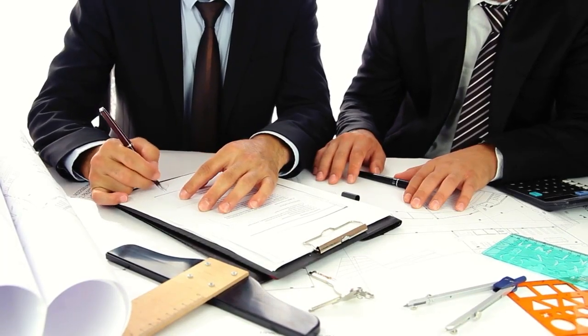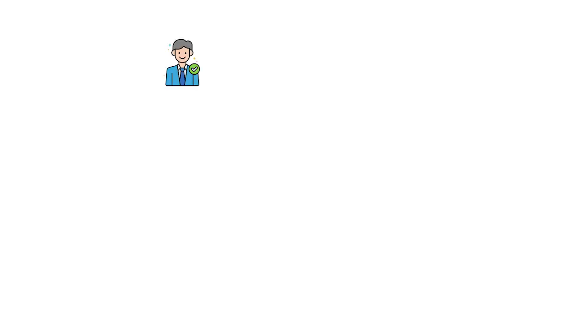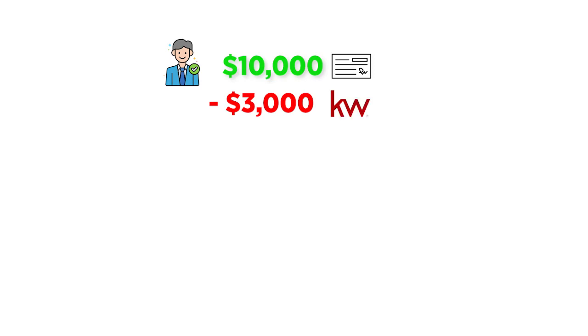When an agent joins KW they will need to name a sponsor — the person who was most influential in their decision to join Keller Williams. As a named sponsor, you will be entitled to the profit share from the agent that you recruited, who is now in your downline. Let's walk through an example: if the agent you recruit closes their first deal for a $10,000 commission, they will pay 30% ($3,000) to the KW office and 6% ($600) to the franchise as they would anyway. The agent still receives their same $6,400 commission — the profit share doesn't affect that whatsoever. The profit share is on the $3,000 or 30% that was paid to the brokerage.